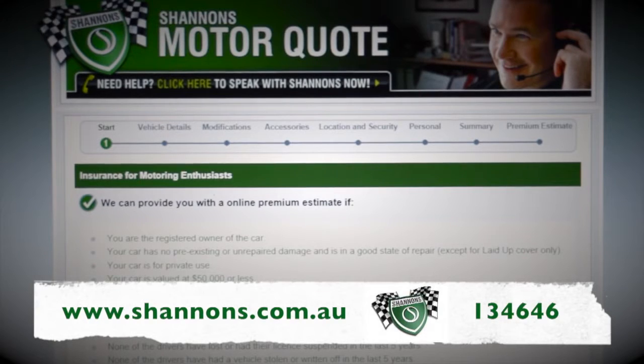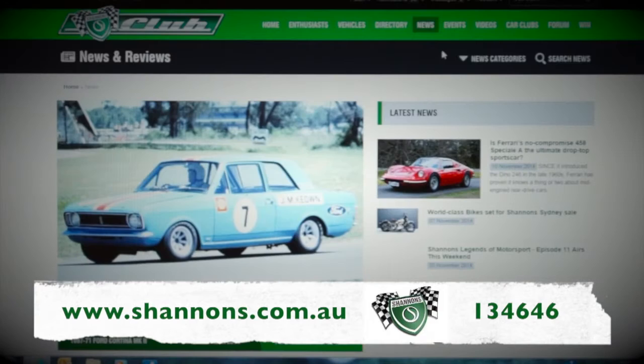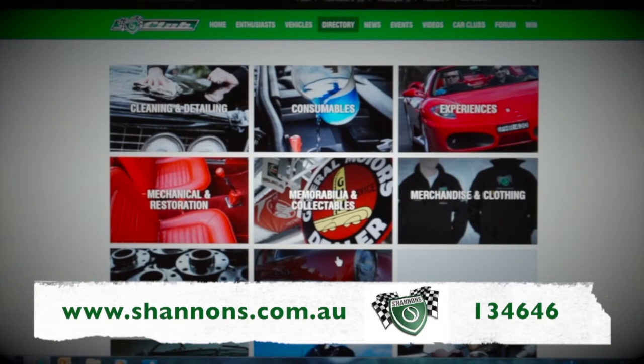Hello and welcome to a different episode of Classic Restos. But before I go any further, these people have the jug on, the biscuits are out and they want to see you. It's thanks to Shannon's. Ask about multi-policy discounts and sign up for the Shannon's Club. Call 134646 for a quote and see more at shannons.com.au.